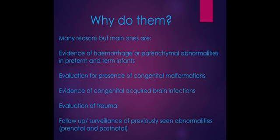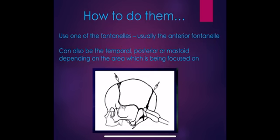We also scan for brain infections such as CMV, which can affect brain structures, and for any traumas from difficult deliveries that may cause bleeds. The most common reason we use cranial ultrasounds is surveillance scanning — when babies first come in we scan initially and then check weekly or fortnightly to see how the brain is developing. We use one of the fontanelles, usually the anterior fontanelle at the top of the baby's head, as this gives us the best views.